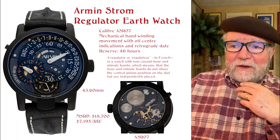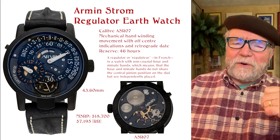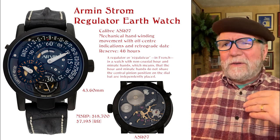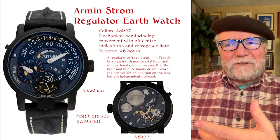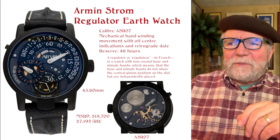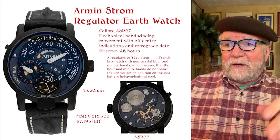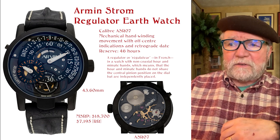This next one I really like, and the price isn't a killer. It's the Armin Strom Regulator Earth Watch. They had a series — I think on the last video I did a review of the Armin Strom watches and they had Earth, Water, and something else I don't remember. The new ones don't seem to have gone that route anymore. This is the Armin Strom Regulator Earth Watch, caliber ASR-05, hand-wound, with a movement featuring off-center indicators and a retrograde date.